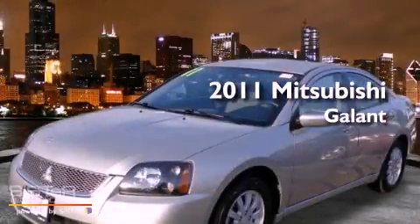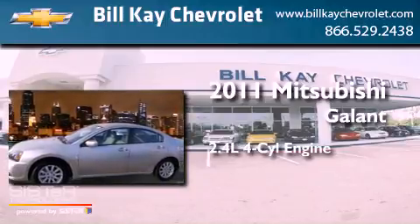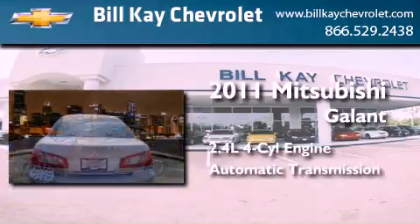This is a 2011 Mitsubishi Galant. It features a 2.4-liter four-cylinder engine and an automatic transmission.